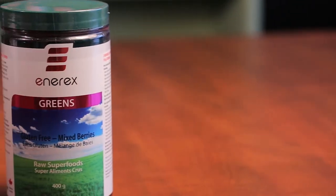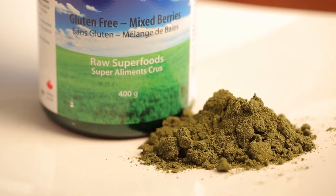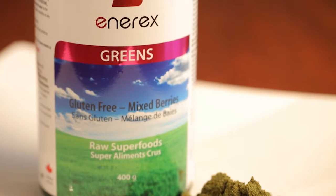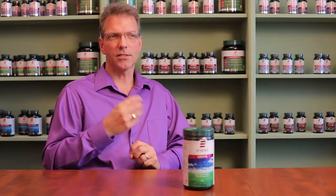Greens is something you can take in a lot of different ways. It comes in a powder, so you can add it into a smoothie, simply into water, into yogurt, into a protein mix, or sprinkle it onto different foods if you really wanted. It does have that grass taste to it.